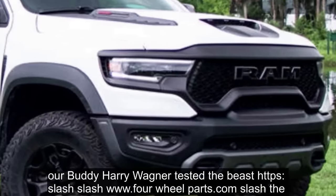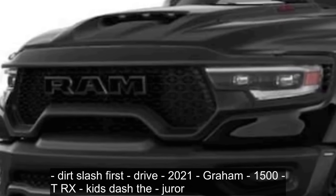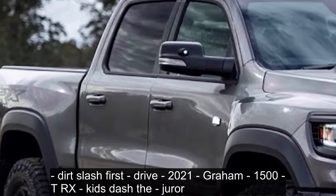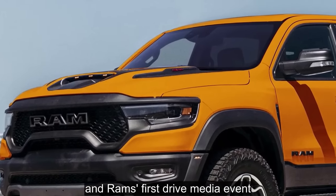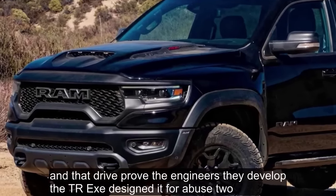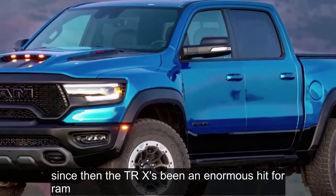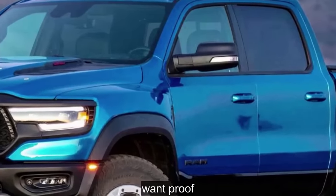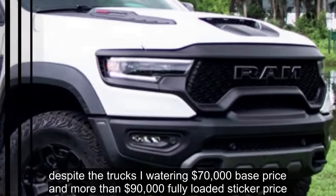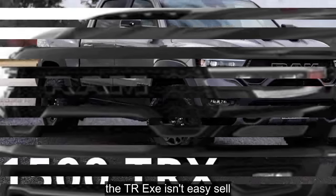Our colleague Harry Wagner tested the beast almost two years ago at Ram's first media event, and that drive proved the engineers designed the TRX for abuse too. Wagner wrote that Ram not only let them jump the trucks at the track — they actively encouraged it. Since then, the TRX has been an enormous hit for Ram. Despite the truck's eye-watering $70,000 base price and more than $90,000 fully loaded sticker price, dealers still tack on steep markups and these trucks still scoot off the showroom floor.